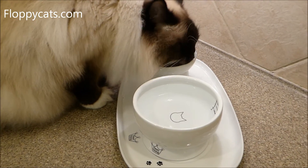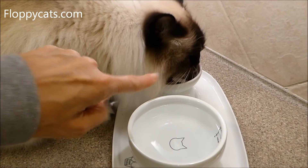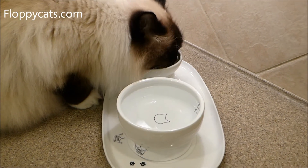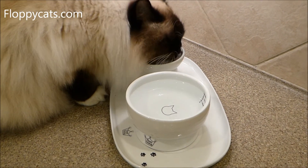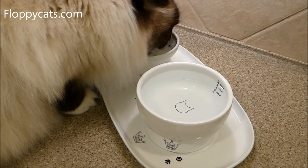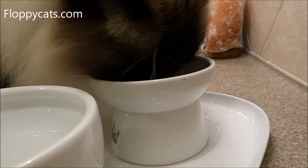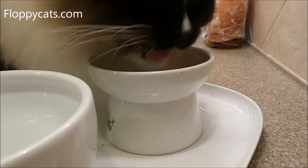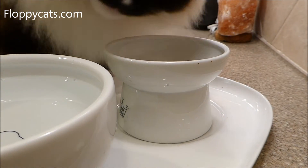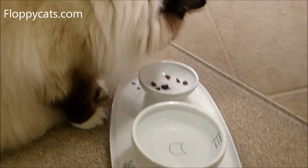Alright guys, that wraps up our review of the Neko Ichi cat food and cat water bowl and dinner plate placemat. It's a really good-looking set. I'm really impressed with this company so far and I'm excited to hopefully work with them more and review more of their products. Let me know if you have any questions, and I'll include a link in the description below to where you can buy these on Amazon.